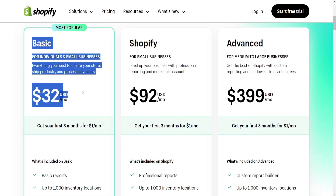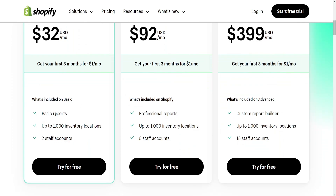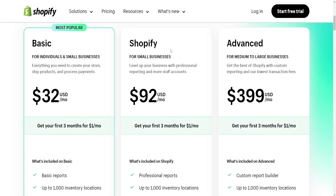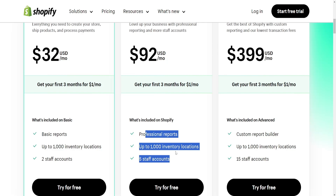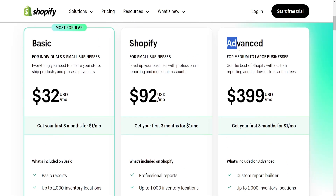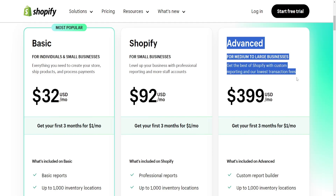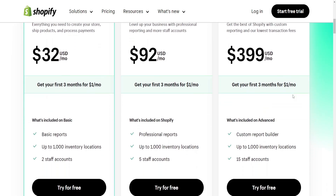In conclusion, the choice between Wix and Shopify depends on your specific requirements. If you're looking for an easy-to-use platform that caters to various website types and offers some e-commerce functionality, Wix might be a good choice. However, if your primary focus is creating a robust online store with advanced e-commerce features, Shopify could be the better option. Hope this helps you with your choice, leave a like and sub and I'll see you next time.